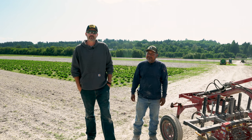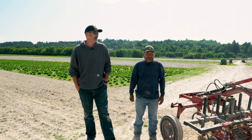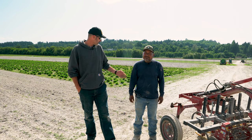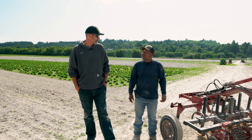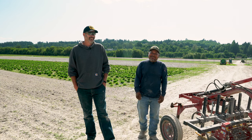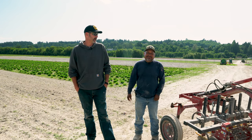We grow about 70 different varieties of produce out here — everything from green leaf lettuce, romaine, carrots, Brussels sprouts, kale, radish, bok choy, arugula, broccoli, cauliflower, garlic, onion, jalapeño pepper, sweet pepper, strawberry — so many varieties. It's truly a mix out here.